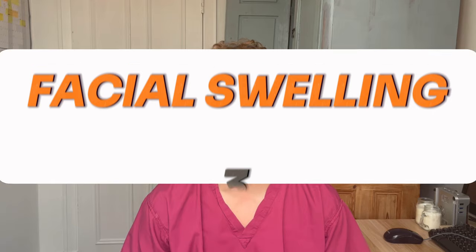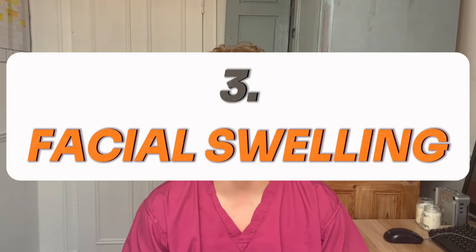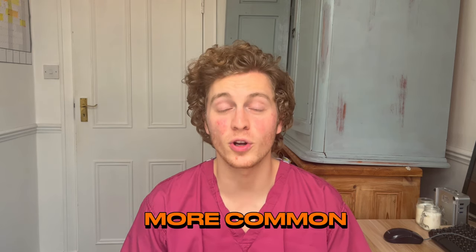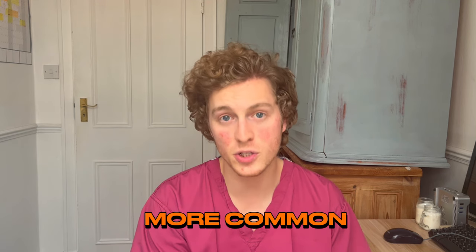The third side effect I want to tell you about is that I noticed my face getting puffier. I first noticed this about one month into treatment — I just felt like my face had become slightly wider and less defined, and I hadn't made any changes to my diet. This seems to be much more common among people who have tried oral minoxidil compared to the facial rash, and so it might be something you want to consider before starting oral minoxidil.